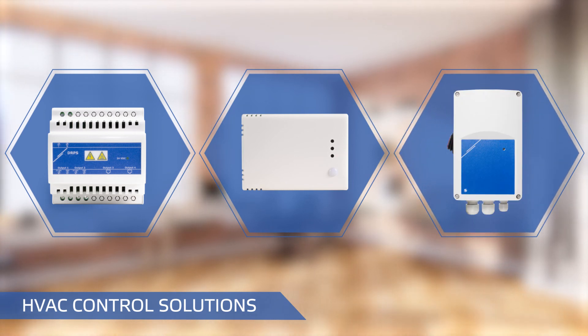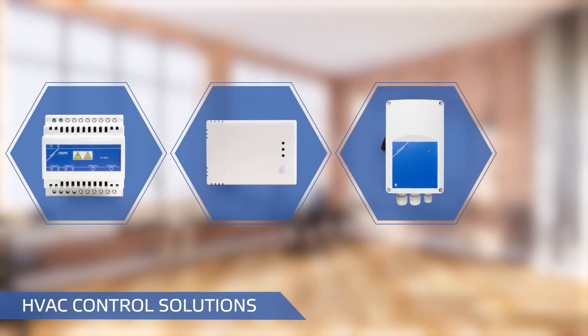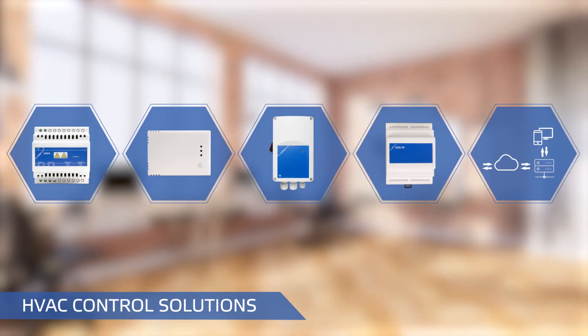The true power of Sentara products is unleashed when they are combined into an HVAC control solution and when this control solution is connected to the Sentara cloud.